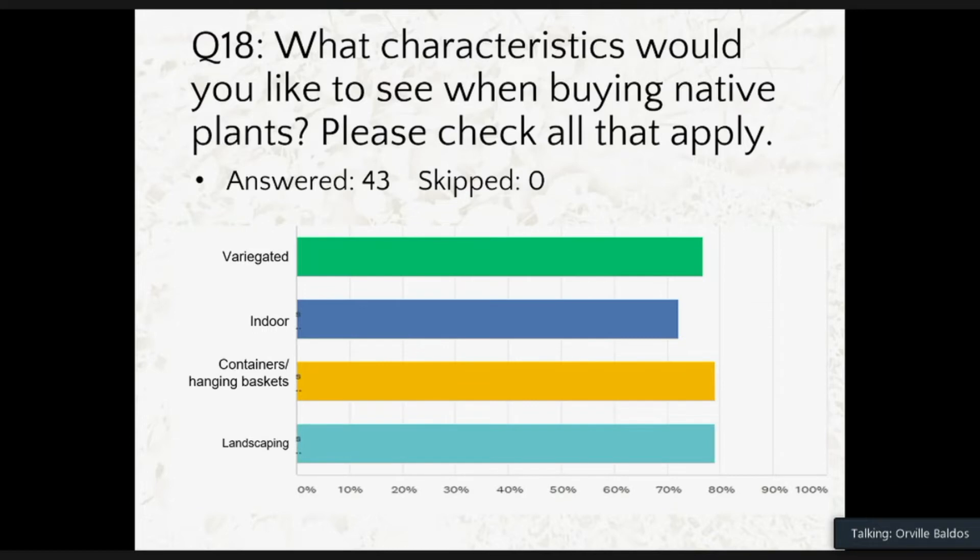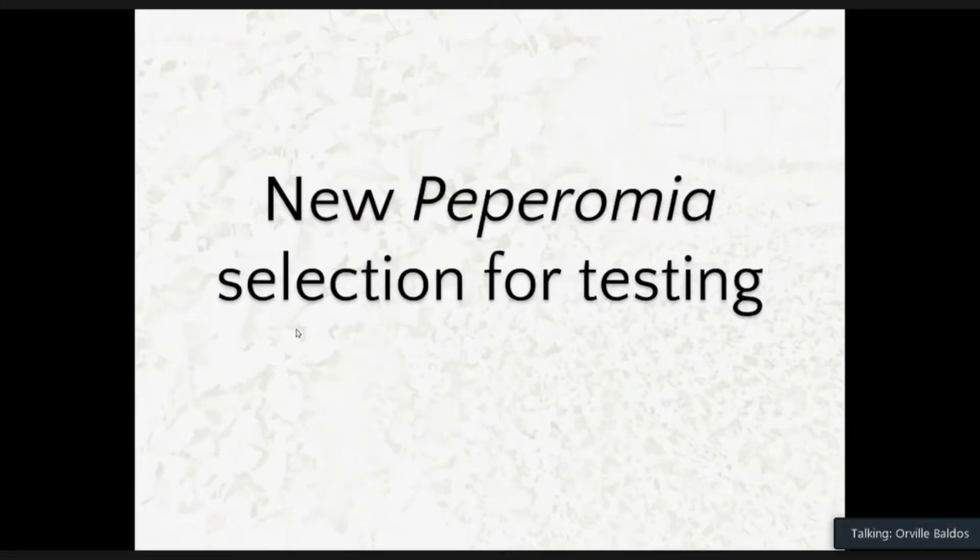Digging deeper into what characteristics they want in a native plant, most answered native plants that can be used in containers and baskets, and also in landscaping. Some also selected variegated native plants. The least selected was indoor plants, although it was still greater than 70%. So consumers want variegated indoor container hanging basket plants and also ones for landscaping. I'll be reporting back next year on the six-month survey on Peperomia mauiensis.